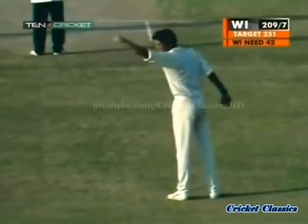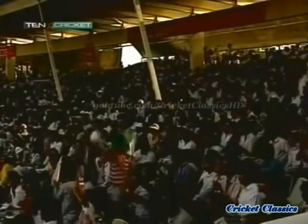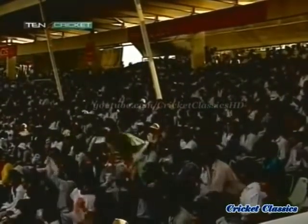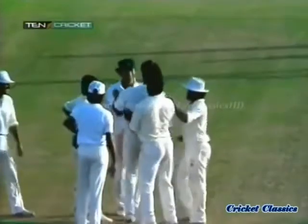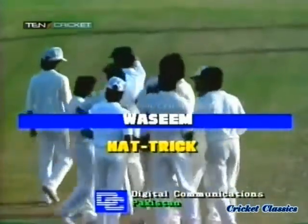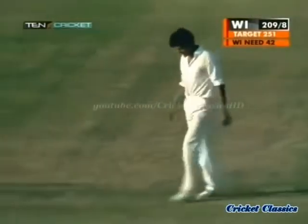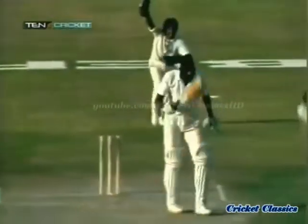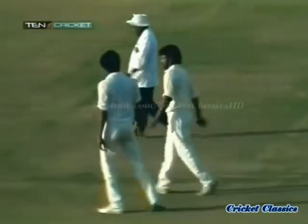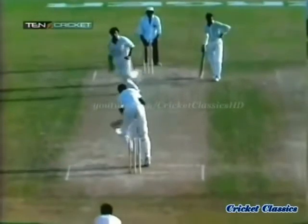One Australian, Bruce Reed, against New Zealand, and one Indian, Chetan Sharma, against New Zealand. So let's see whether Wasim Akram becomes the fourth. Yes! Wasim Akram becomes the fourth man in the history of one-day internationals to have taken a hat-trick, following Jalaluddin, who got it against Australia at Hyderabad, Bruce Reed, who got it against New Zealand at Sydney, and Chetan Sharma, who in the Reliance World Cup got it against New Zealand at Nagpur. The first, at Sharjah, to have taken a hat-trick in one-day internationals.